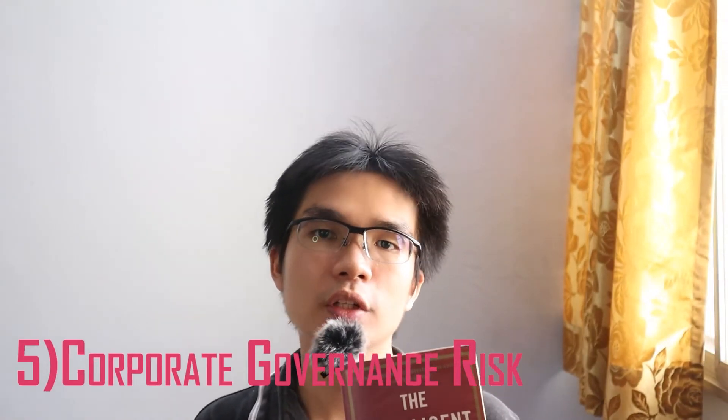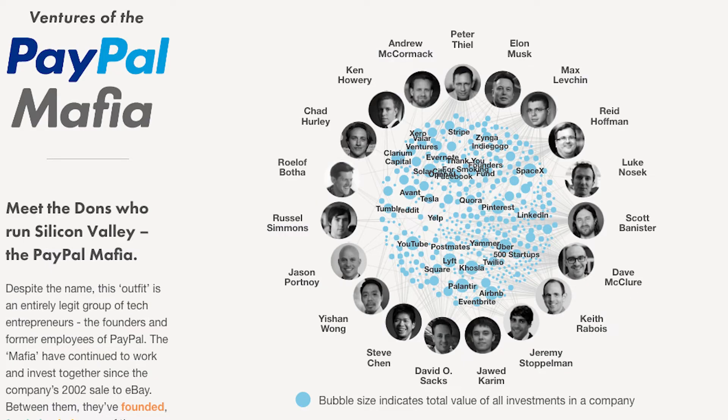Corporate governance risk: there are Class F common shares owned by senior leadership, including Peter Thiel, Alex Karp, and others, which collectively represent 49.99% of the voting power. However, do note that Peter Thiel, Alex Karp, and some senior members are notably known as the PayPal Mafia for a reason — their execution capability has been proven through their PayPal venture.